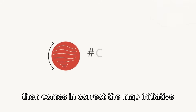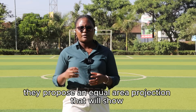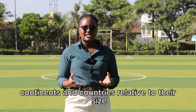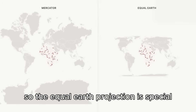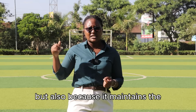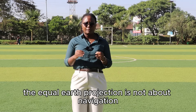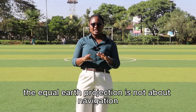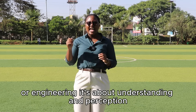In comes the Correct the Map initiative. They propose an equal area projection that will show continents and countries relative to their actual size. The Equal Earth projection is special not only because it preserves area, but also because it maintains the familiarity of maps. It's not about navigation or engineering — it's about understanding and perception.